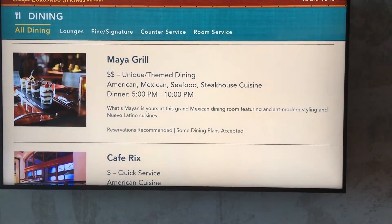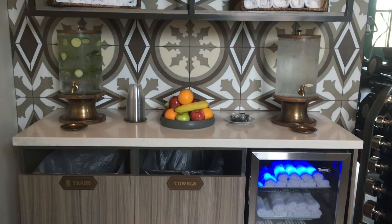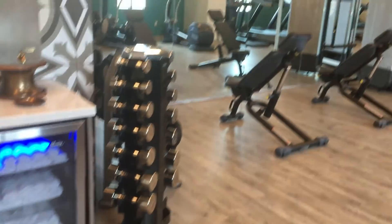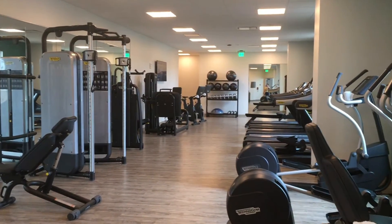Here's a little tour of the fitness center, which is equipped with water and towels. It's a pretty nice fitness center with a lot of equipment.